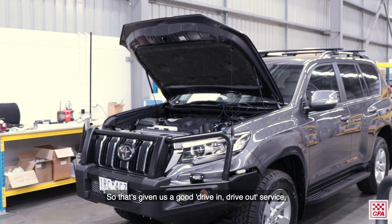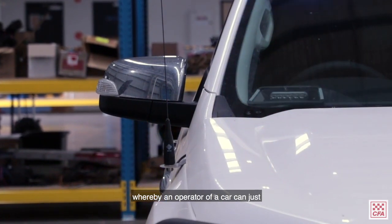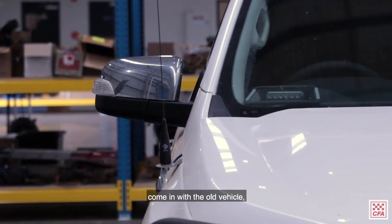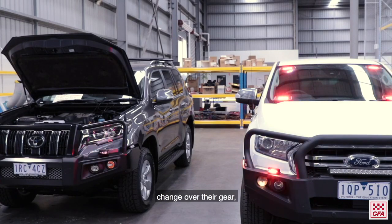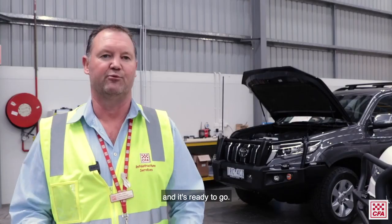That's given us a good drive-in drive-out service, whereby an operator can just come in with the old vehicle, change over their gear, and drive out in the new one ready to operate it. It's fitted up, it's got its fuel card, it's got its logbook, and it's ready to go.